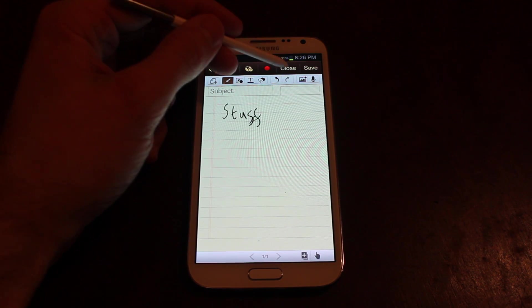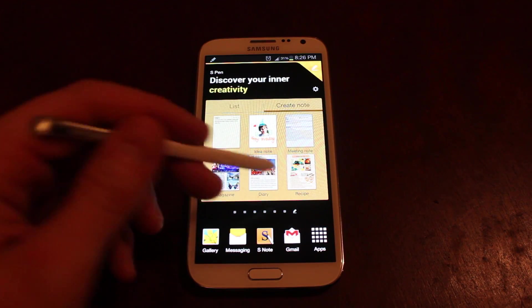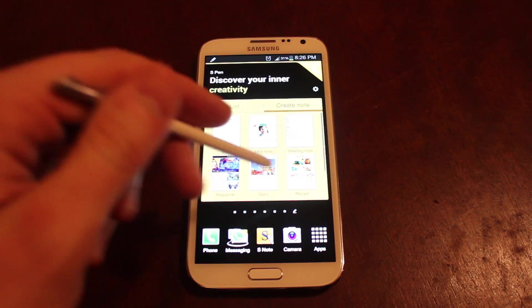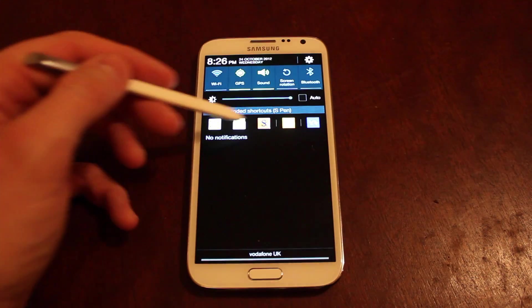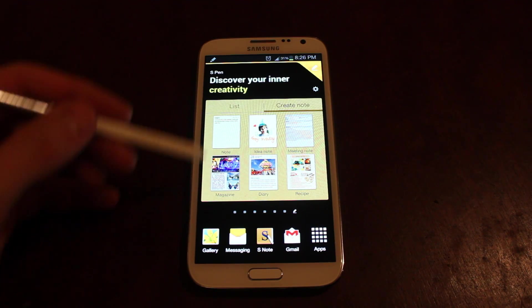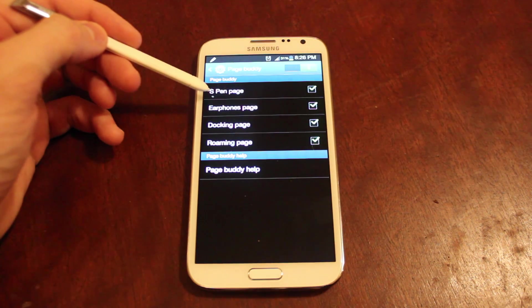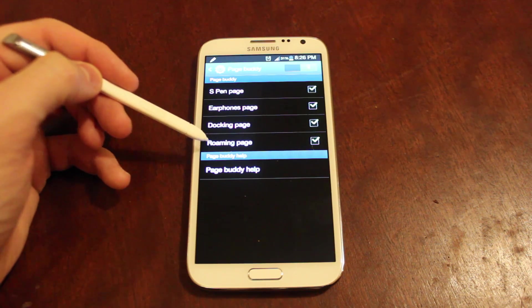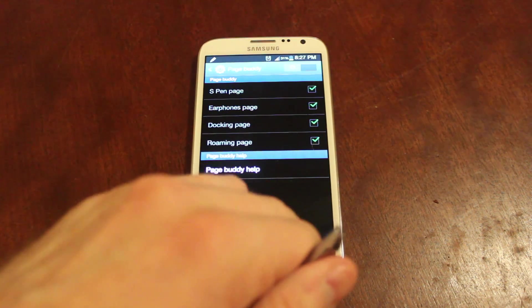Now I don't like this pop-up extra page that you get — this PageBuddy thing. It's a little bit bloaty because what it also does is put recommended shortcuts in your drop-down and it changes your bottom shortcuts — you can't change them yourself. So I wasn't a big fan of that. I went into the settings tab, and this PageBuddy will kick in with your S Pen when you pull it out, when you put your earphones in, when you dock it, or when you're roaming abroad. You can turn those off individually. I turn the whole thing off because I just think it gets in the way, personally.